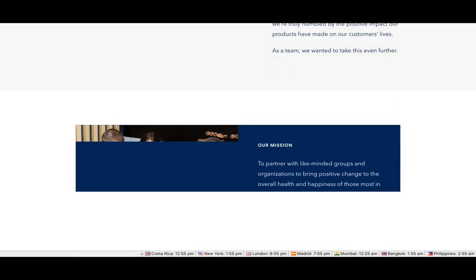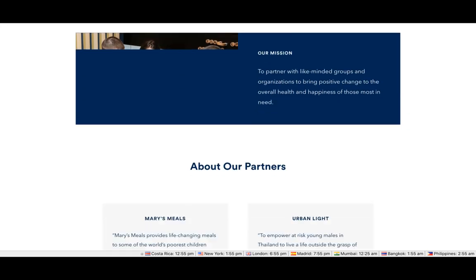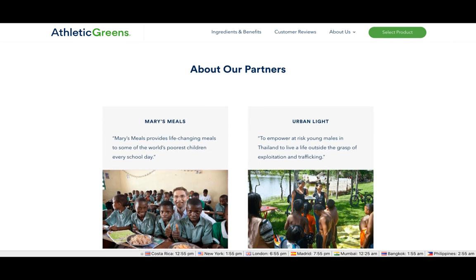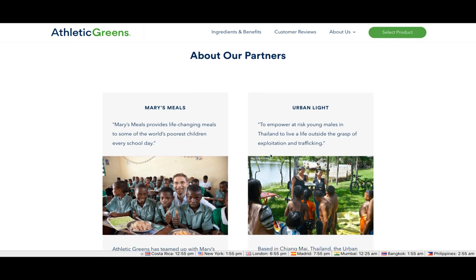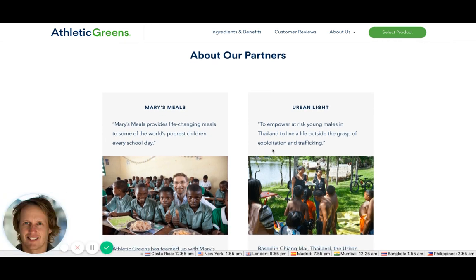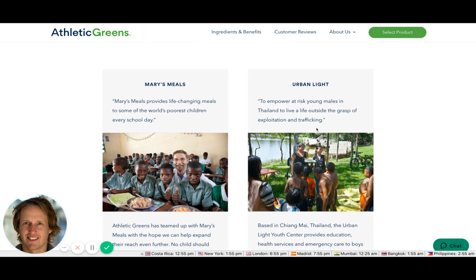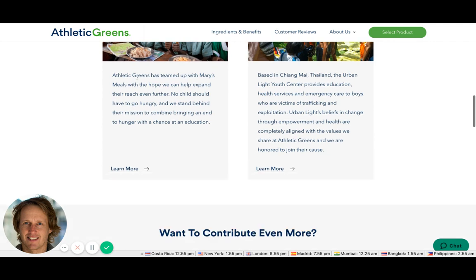They're doing things to minimize packaging and giving back. They partner with Mary's Meals, which is a great cause — not one of those charities where the money doesn't actually reach the people in need. That's a really cool trust signal.